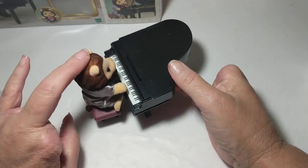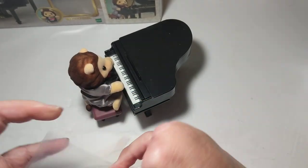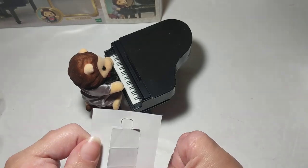There he is, ready to play in his big concert! Let's check out his little music book here — it's just thin, thin paper.